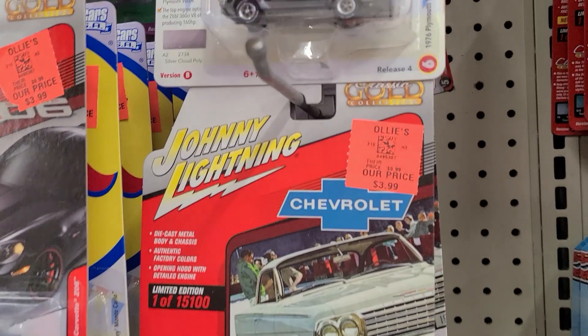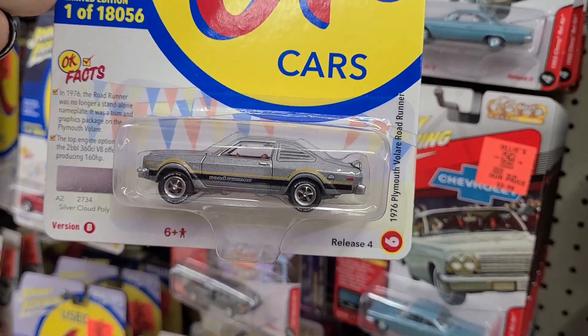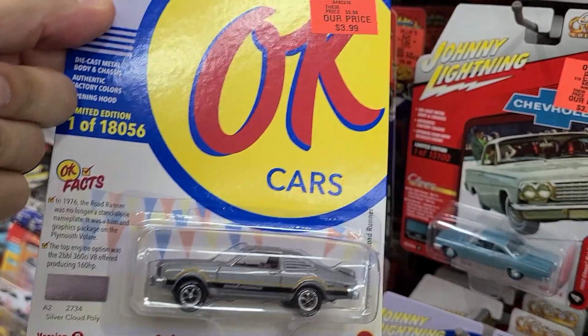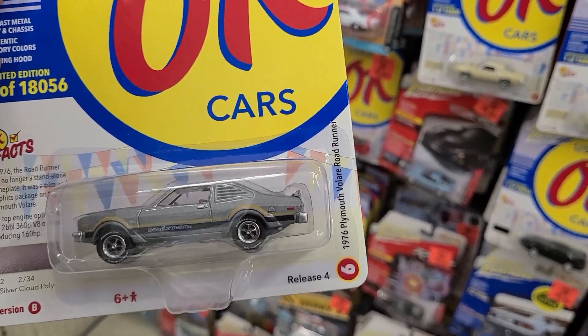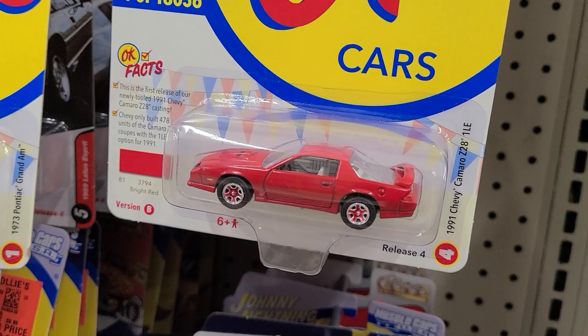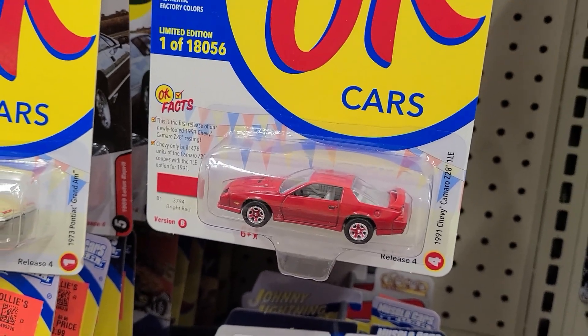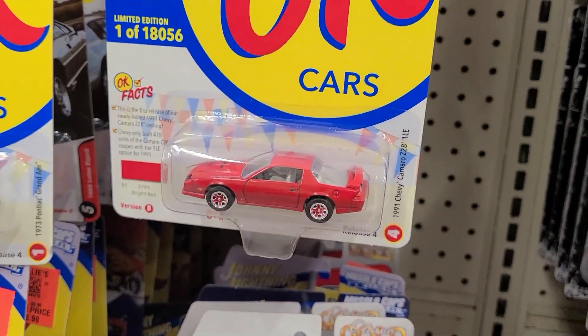I'm also considering picking up this 1976 Plymouth Road Runner. I'm not a huge muscle car fan, but Johnny Lightnings have kind of made me a believer. Down here we also have a 1991 Camaro Z28 1LE.